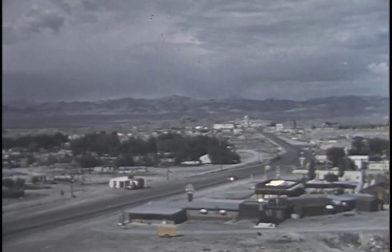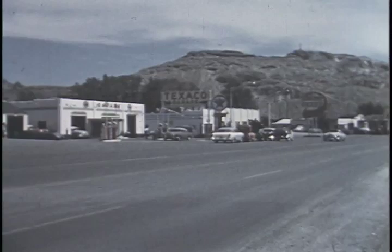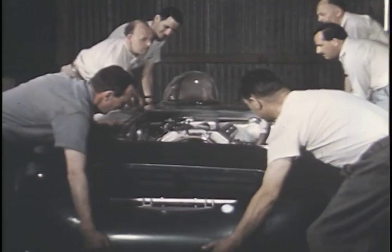This is Wendover, Utah, western gateway to Bonneville Salt Flats. Here on a hot August day in 1956, a determined group of engineers, technicians, and drivers have gathered with the avowed purpose of setting a whole new group of international speed records. The car is the famous British-made MG, a streamlined version of one of the most popular sports cars made. It has just arrived from England and will now be tuned and adjusted to its highest peak of efficiency for its try at the records.